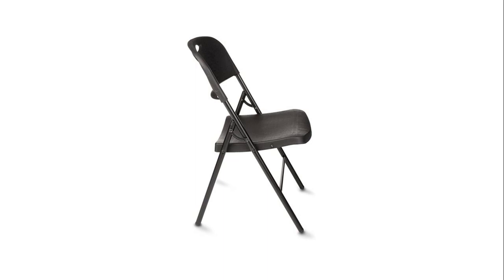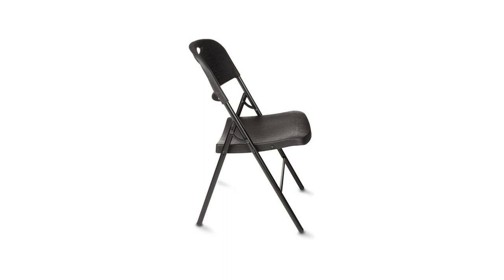Available in two colors and multiple pack sizes, and built to support up to 350 pounds. The Amazon Basics folding chair features a sturdy molded plastic seat and back with steel cross braces and legs, a reinforced steel tube-in-tube frame, corrosion-resistant powder-coated finish, and non-marking feet for reliable durability. Features a built-in handle and quick folding mechanism to collapse the chair flat for easy portability and space-saving storage.